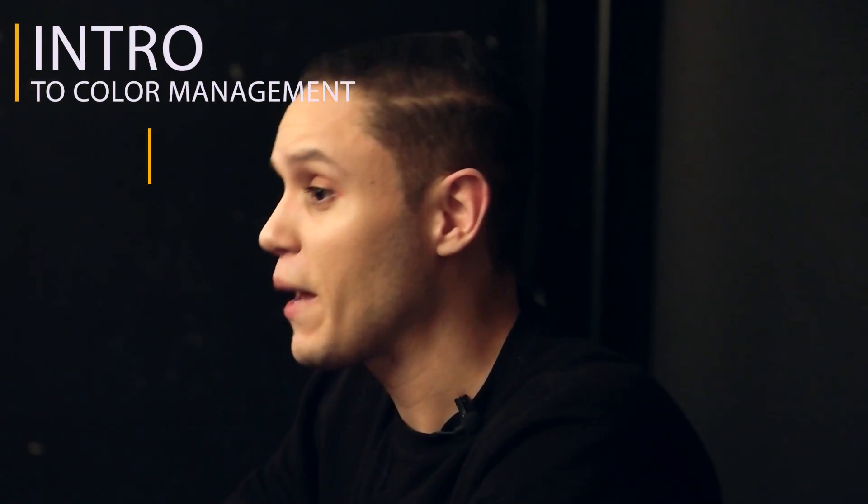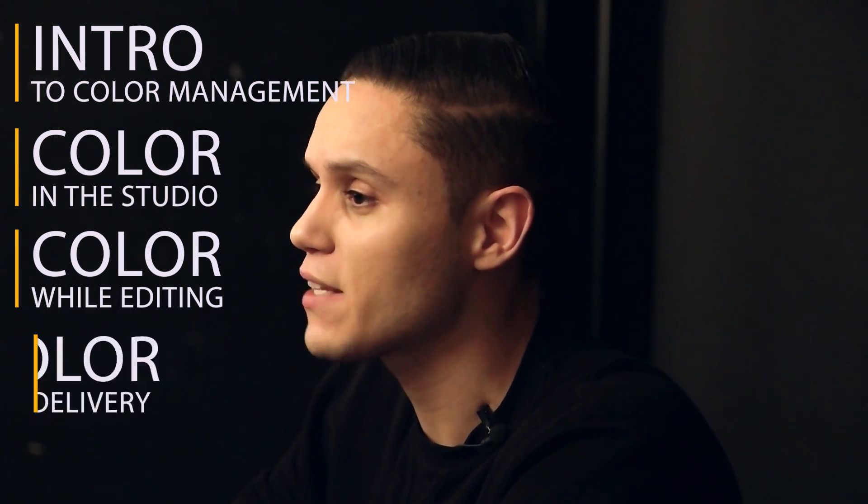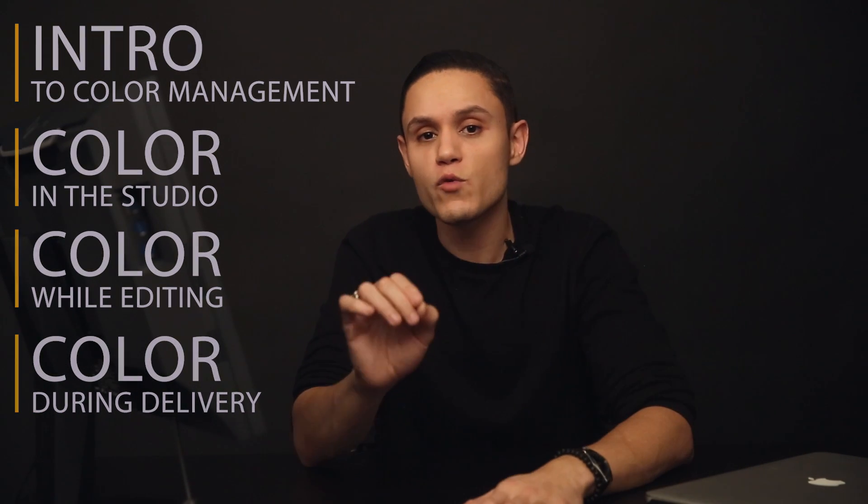To make it a little easier to understand, I divided the whole topic of color management into four short videos: an introduction to color management, which is what you're watching now; color management as it applies in the studio; color management while you're editing; and color management as it applies to delivering your file, whether that's a physical print or electronically. Each of those videos is going to ensure that you have consistent color throughout the whole photography process.